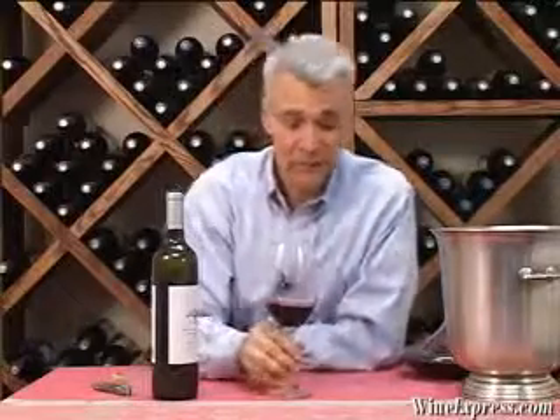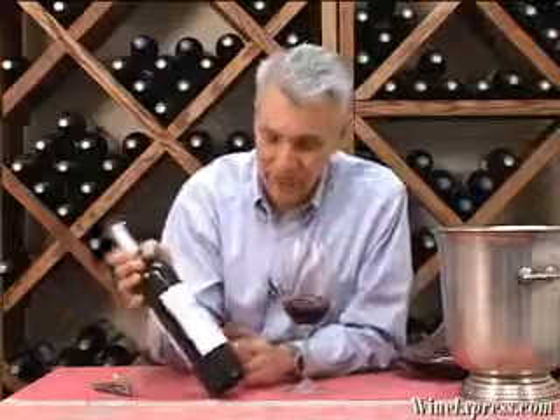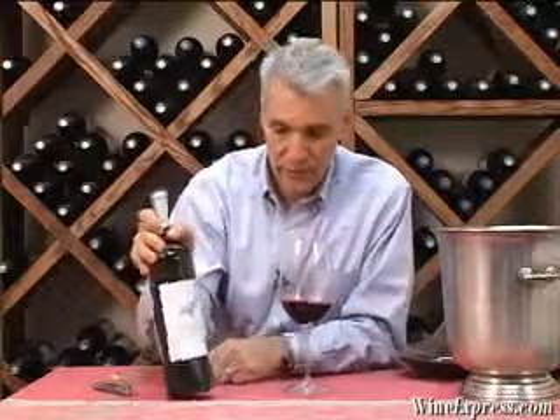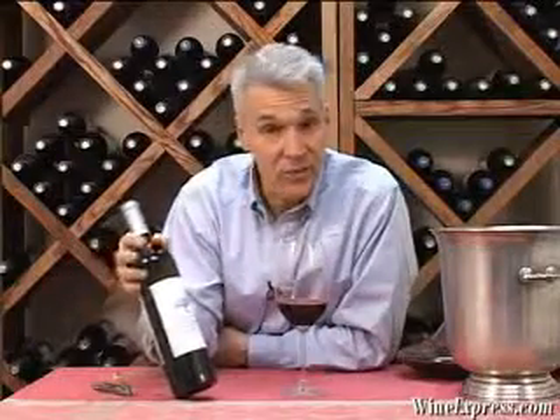They actually select particular barrels for this wine. This is a 2005 vintage — a great vintage for Australian reds — and it also indicates some nice bottle age on this wine.